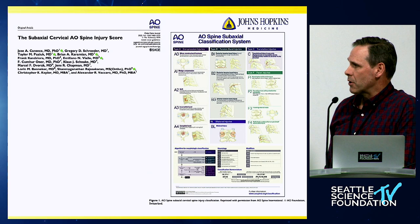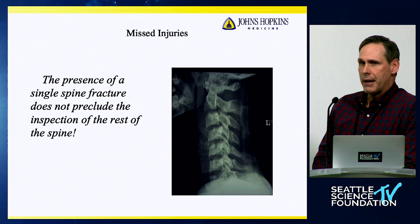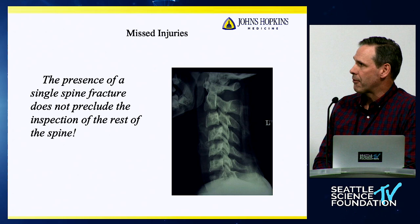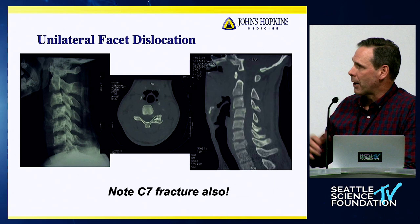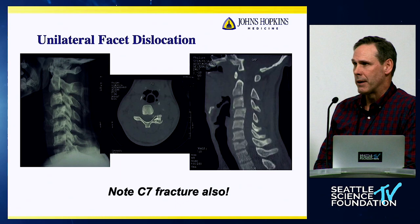The modifiers include a posterior capsular ligamentous injury that is incomplete, a significant disc herniation, vertebral artery injury, and metabolic bone conditions like ankylosing spondylitis. We talked earlier about x-rays — they're really not used that often now. The protocol is pretty much CT for everything, but remember to look at the entire CT. This was a case where you might get stuck on the subluxation at C3-4 when there's a burst fracture also down at C7. So make sure you examine the entire set of images.